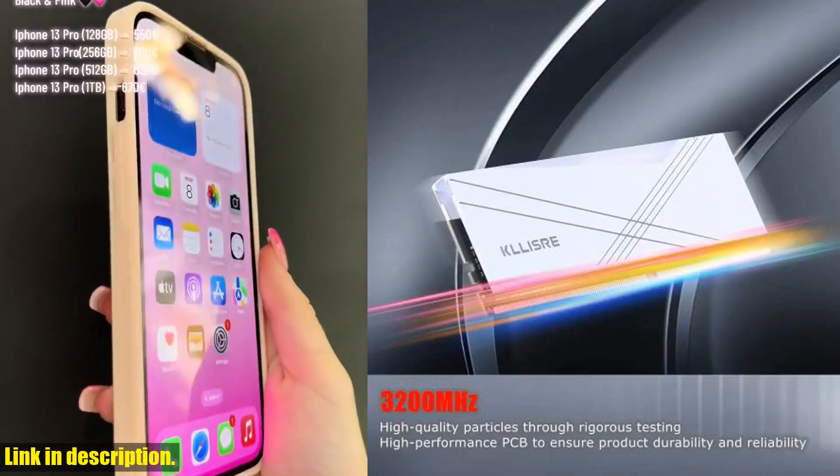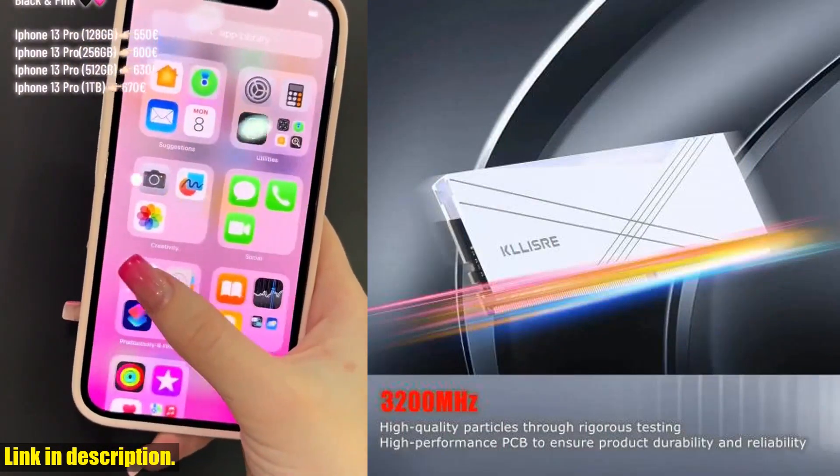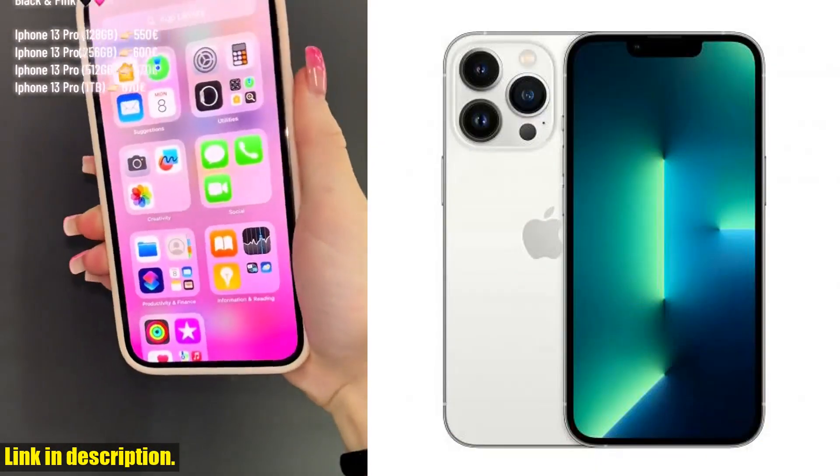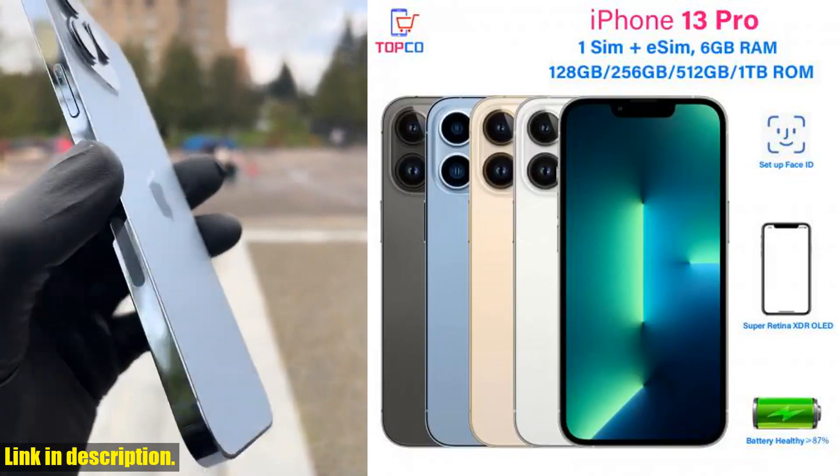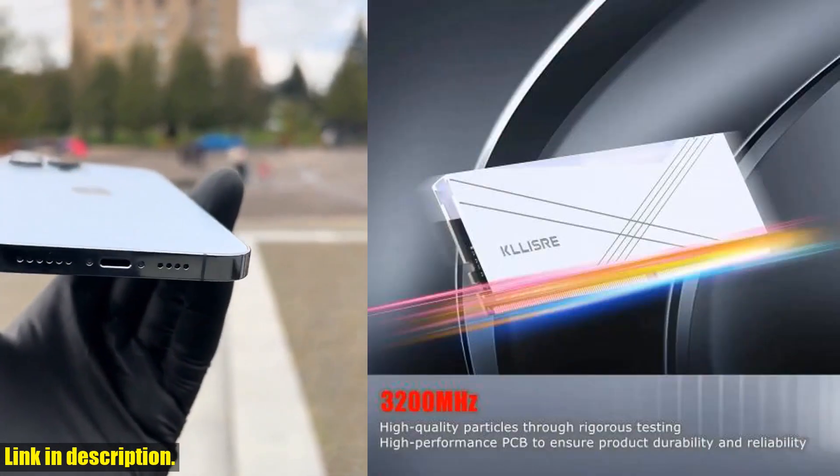So, what are you waiting for? Upgrade your smartphone game today and experience the magic of the iPhone 13 Pro. Plus, we're offering free gifts, including a protective cover case and screen film, so you can keep your new device safe and secure.